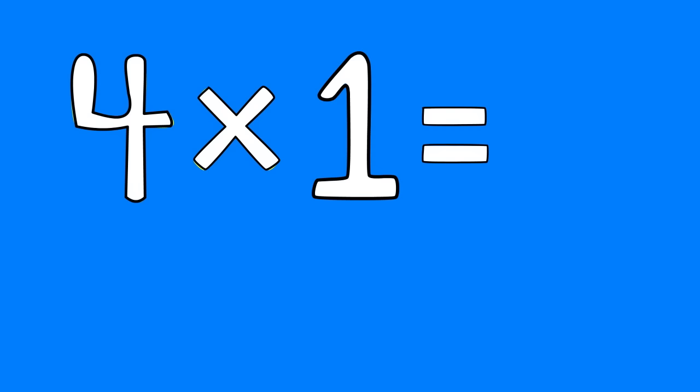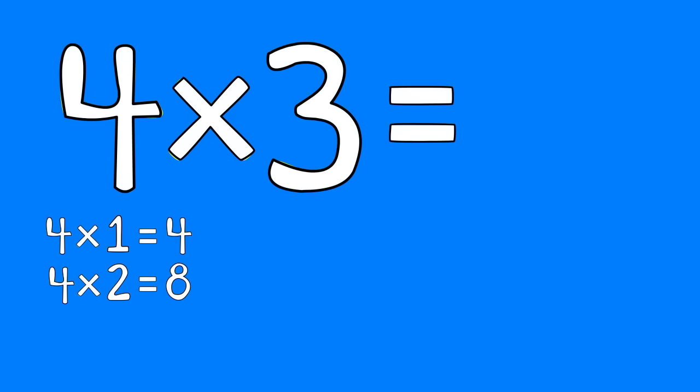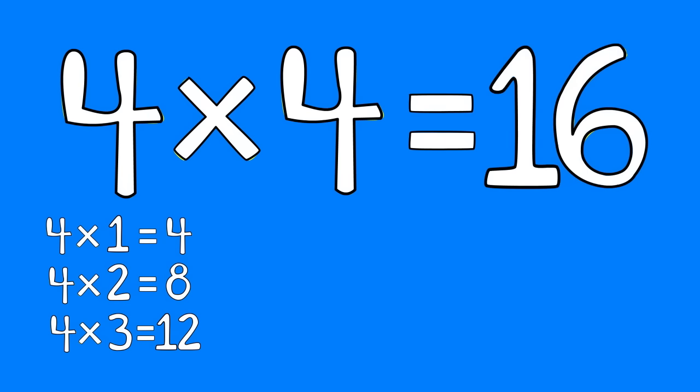Four times one is four. Four times two is eight. Four times three is twelve. Four times four is sixteen.